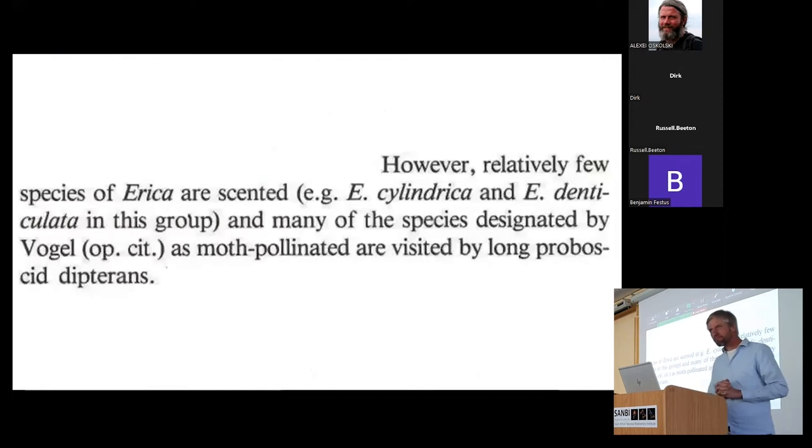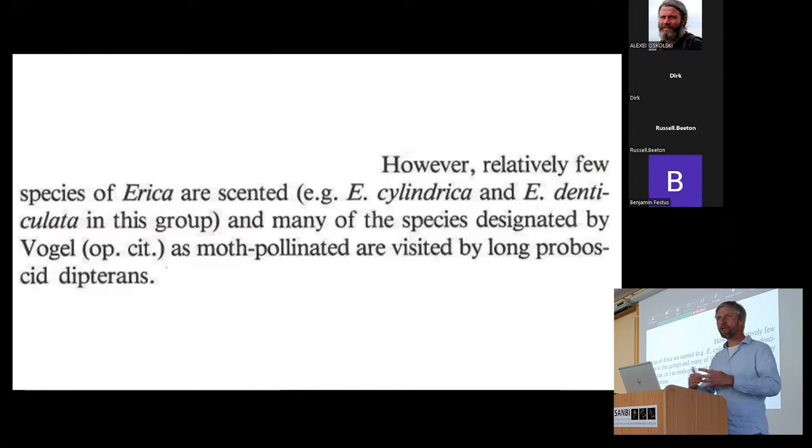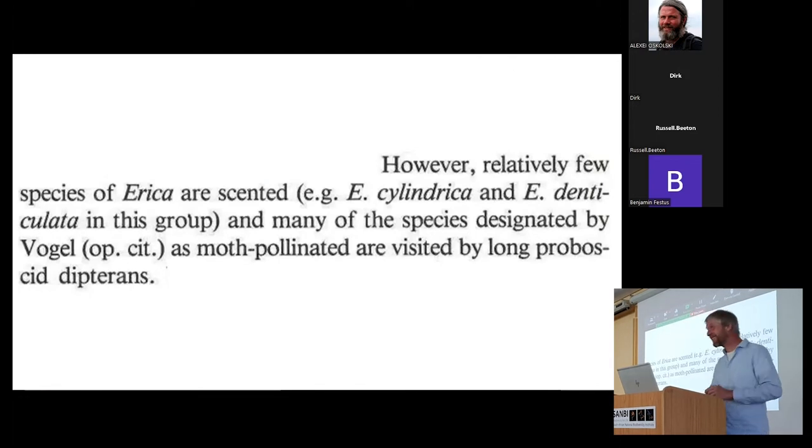When it comes to scent, Ribello suggested that relatively few Erica species are scented, with some exceptions, and therefore scent may not be such a useful character when inferring what might pollinate a species. Setting up my talk — scent is perhaps a bit uninteresting in Erica. I'm going to be cherry-picking from a meta-analysis that I've done on scent data for species we've collected so far.